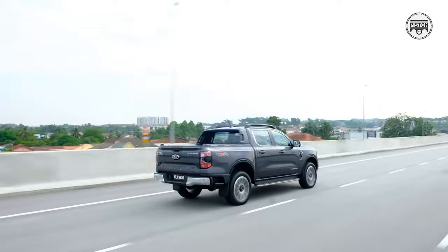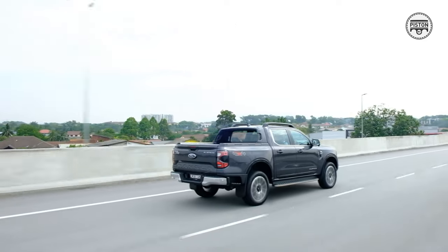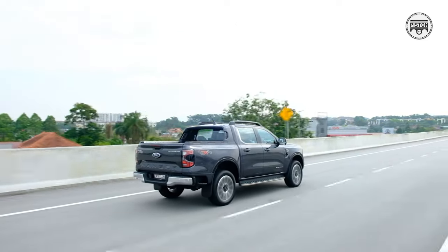This reigns supreme as far as premium pickup trucks go. Everything else is either catered to hardcore abilities or some sporting aesthetics — yes, there's the GR Hilux, but that's more aesthetics. Anyway, you get the point.